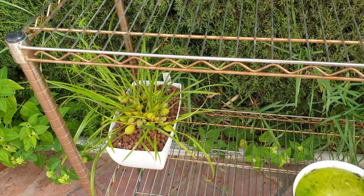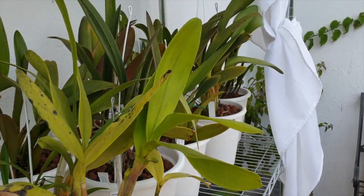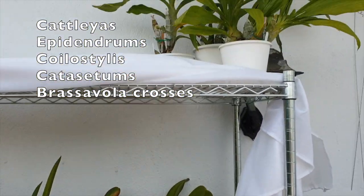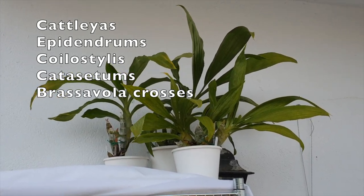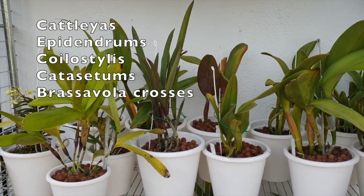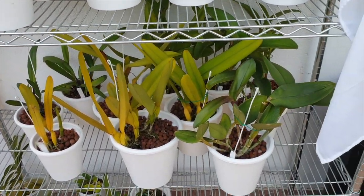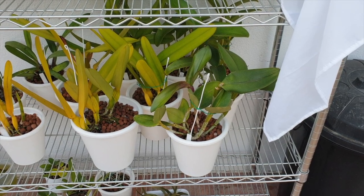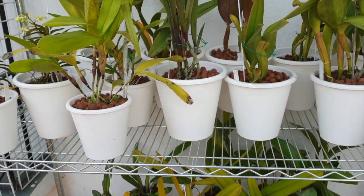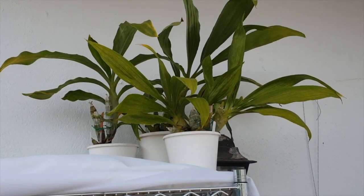On the opposite spectrum, here's my east side — for the time being, everybody on this shelf is intermediate to warm growing. That's my catacetums, all my cattleyas, all my brassavola crosses, my epidendrons. These are the ones I call my top guns because they can tolerate the most heat, but that means they can't really tolerate cold. When catacetums go dormant, they all go inside.